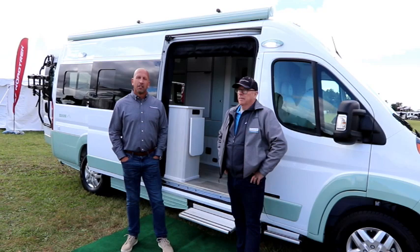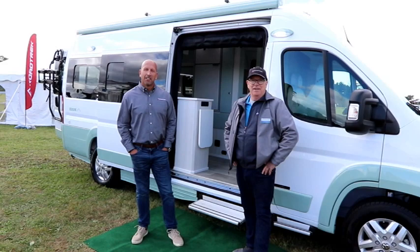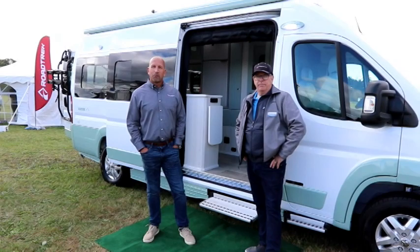Hi everyone, welcome back to the channel. Bruno from RVing TV, and do we have something special for you today. We are here with Roadtrek, a long-standing name in the RV industry, and we're here with Len and Mike. They've been gracious enough to take us through some of their Roadtrek product and tell us about the Roadtrek story.